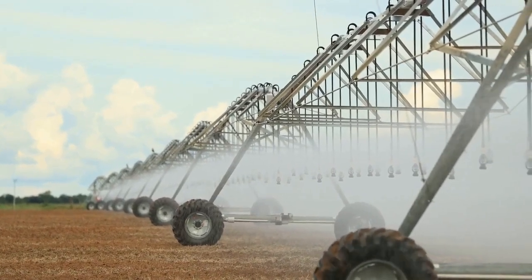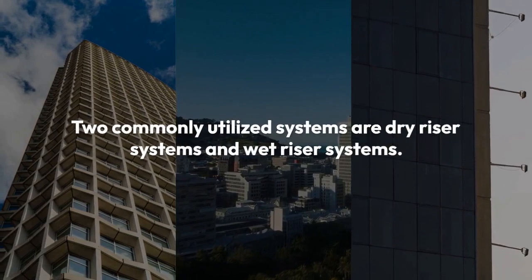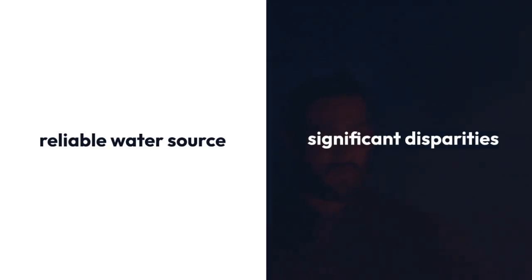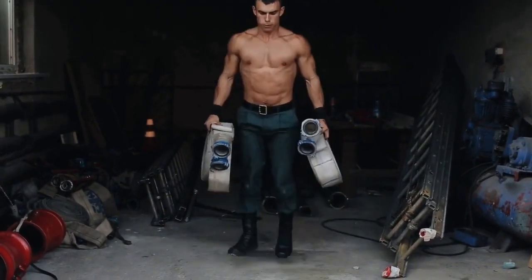In the realm of fire safety, having the appropriate systems installed can make all the difference. Two commonly utilized systems are dry riser systems and wet riser systems. While both aim to provide a reliable water source during fire emergencies, there are significant disparities between them. Today, we'll explore these differences, helping you discern which system suits your needs best.